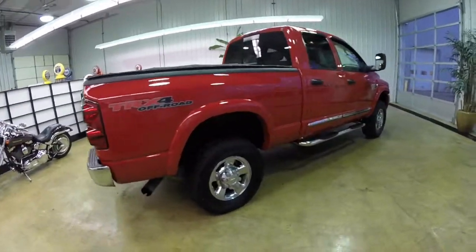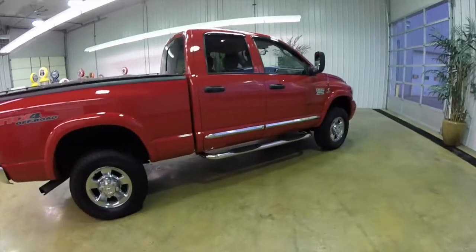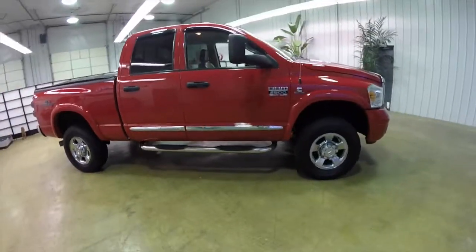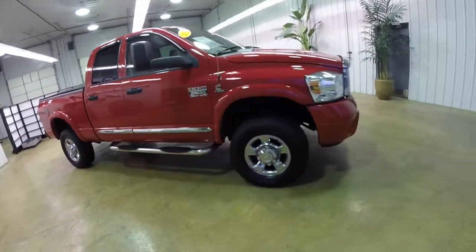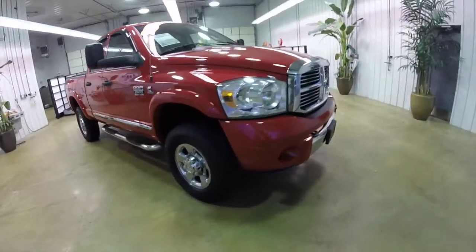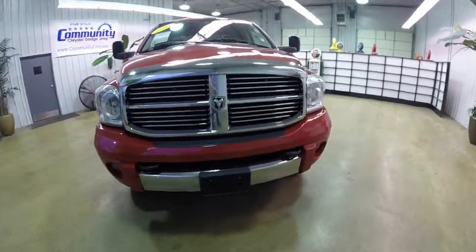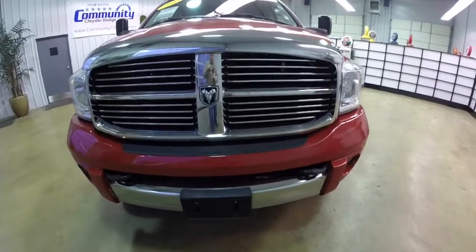This does conclude our quick walk around look at this 2007 Dodge Ram 2500 Laramie. If you have any questions or would like to see this vehicle, please contact our showroom. One of our friendly sales staff will be more than happy to answer any questions you may have. And as always, thanks for watching.